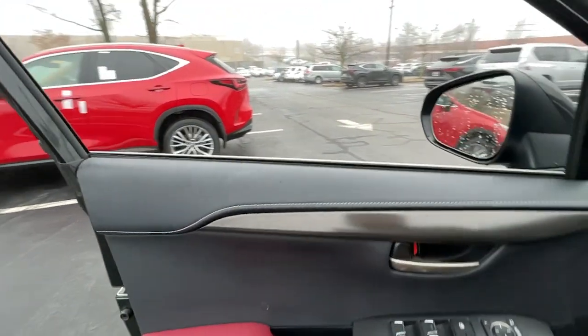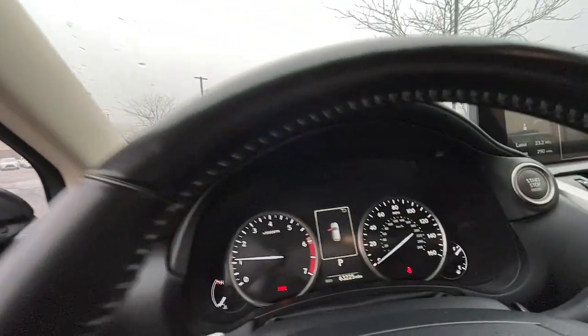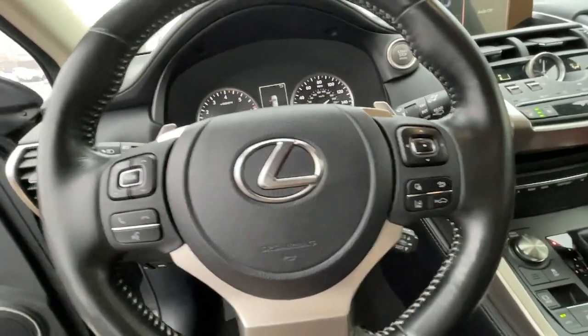The following are some of this vehicle's highlighted options: keyless entry, heated driver's seat, lane-keeping assist, fog lamps, adaptive cruise control, satellite radio,